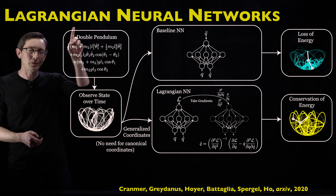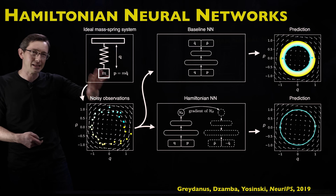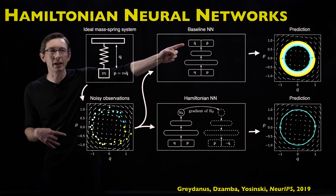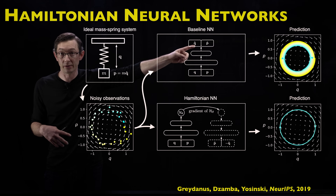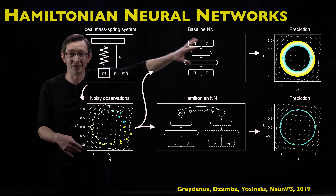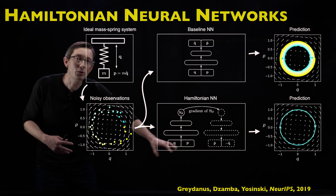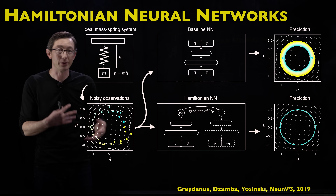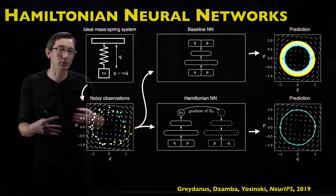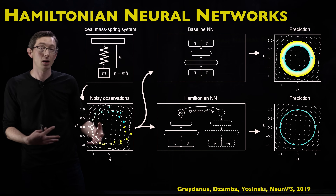It's a riff on Hamiltonian neural networks. If you have a system that has some Hamiltonian structure — like it conserves energy — then instead of just naively learning the time derivative of your state vector q and p (q are positions and p are momenta), a Hamiltonian neural network learns the intermediate Hamiltonian function H so that if you take its partial derivatives in the right way, you can get q-dot and p-dot. It's a clever way of enforcing this Hamiltonian or symplectic structure on the equations of motion.